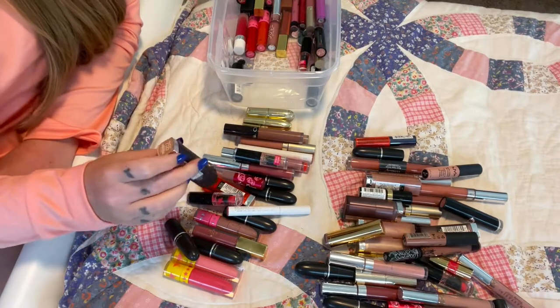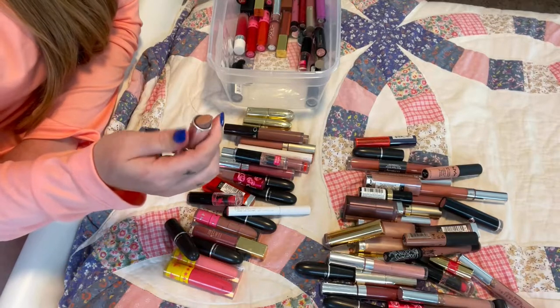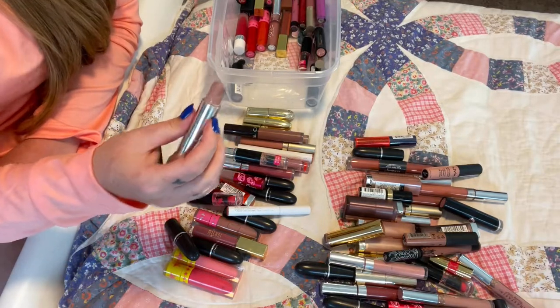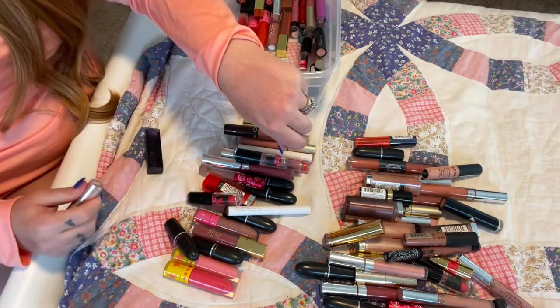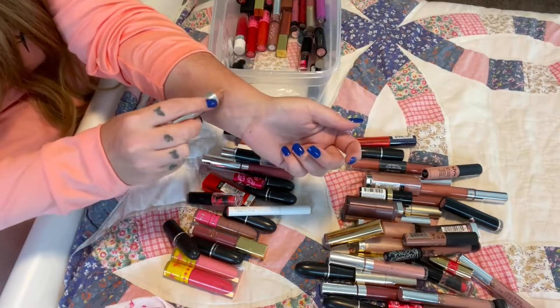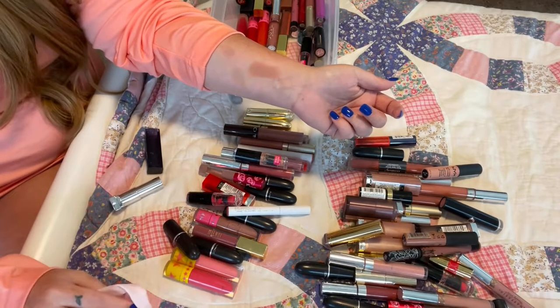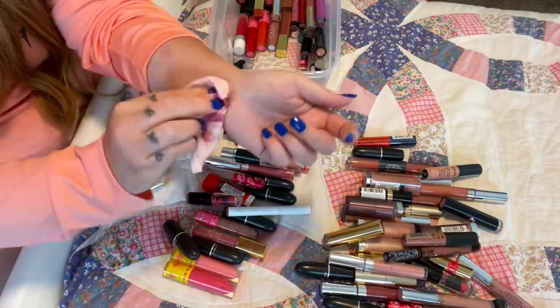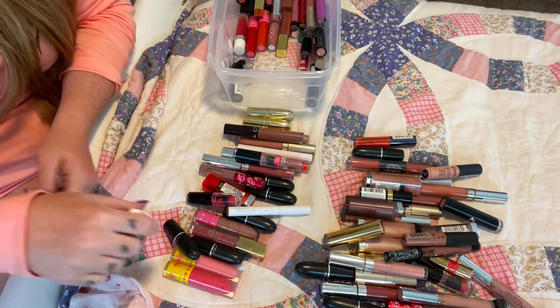Then I have Nude Thrall, $7.55 from Maybelline. It's this unique nude I've never quite seen before. As you can see you can barely see it — it's almost identical to my skin tone. It's perfect for mixing and I love it. That's Maybelline $7.55 Nude Thrill.